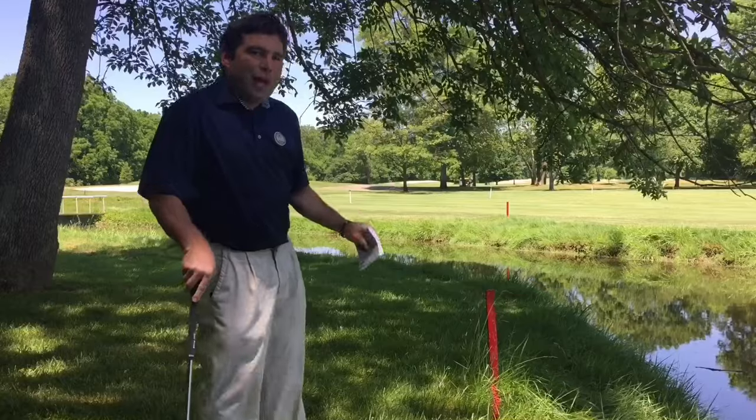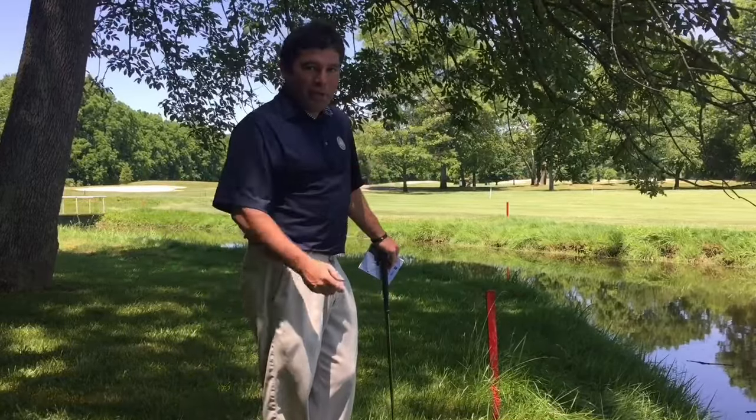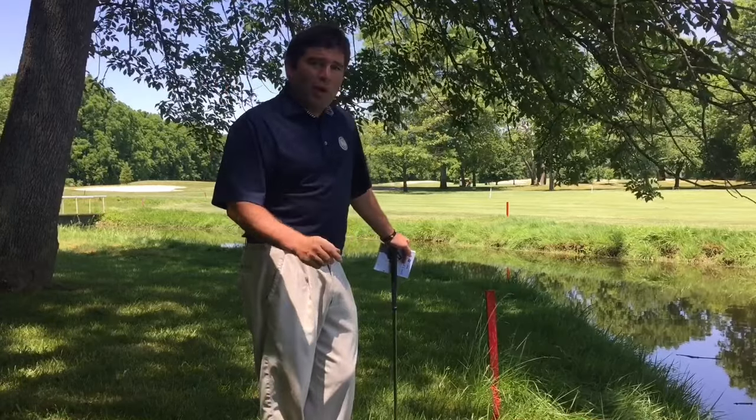From there we have a couple of different options. Our first option to take relief is going to be stroke and distance, which means I can go back to where I replayed it. So in this situation we'll be back on the tee, facing the same tee shot I hit in here. Probably not what I want to do.